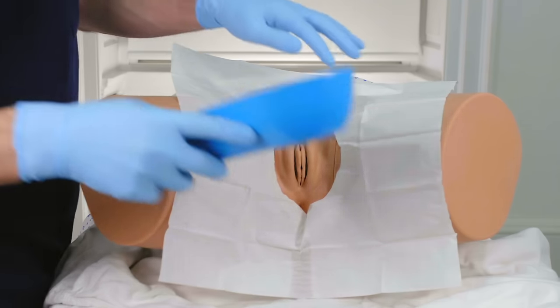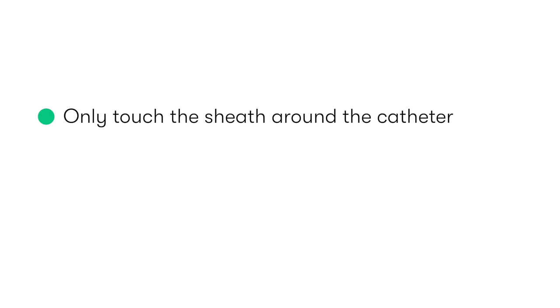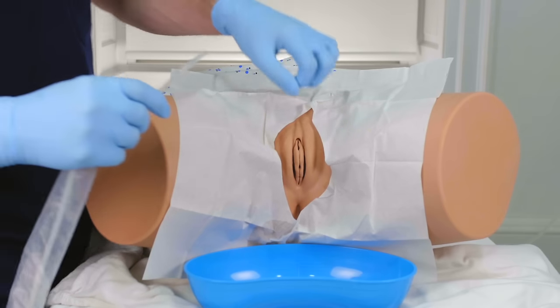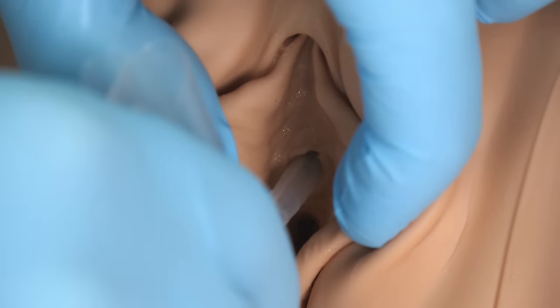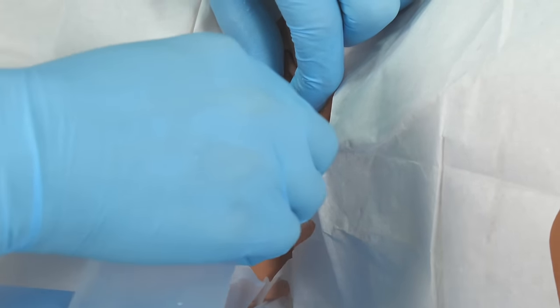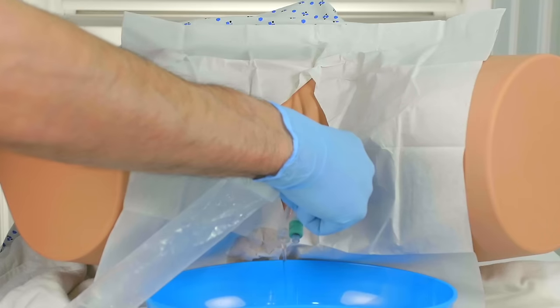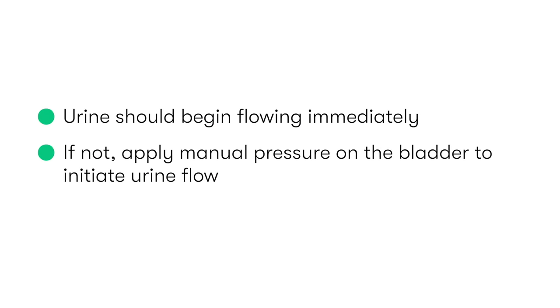After placing the kidney dish between the patient's legs, we remove the tip off the plastic sheath which contains the catheter. It's important that we try not to directly touch the catheter with our hands, and instead only touch the sheath. Whilst feeding the catheter out of the plastic sheath, we insert it into the urethra, continuing until it is introduced all the way to the hilt, at which point urine should begin draining via the hub end into the kidney dish. If urine doesn't immediately drain, try applying pressure onto the bladder to initiate drainage.